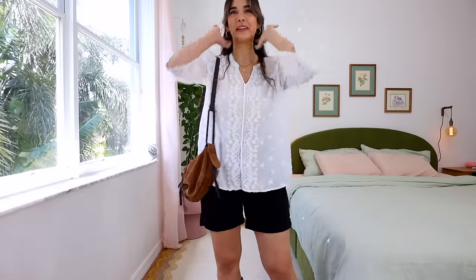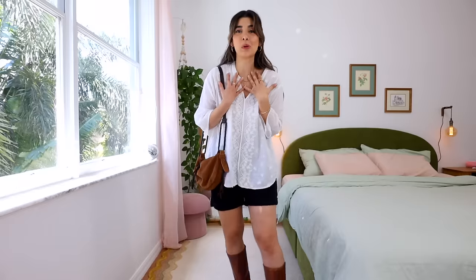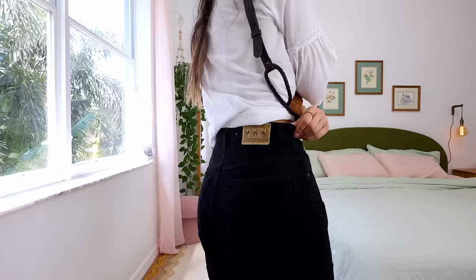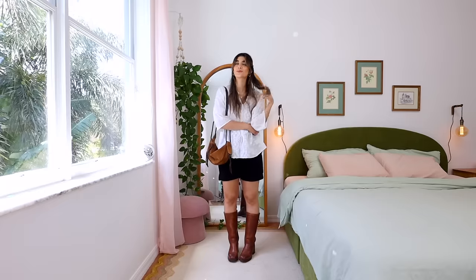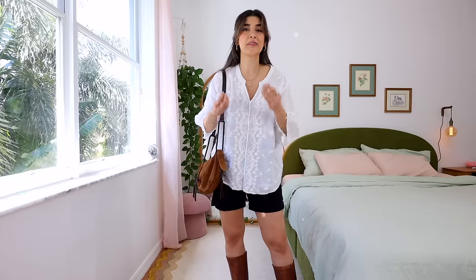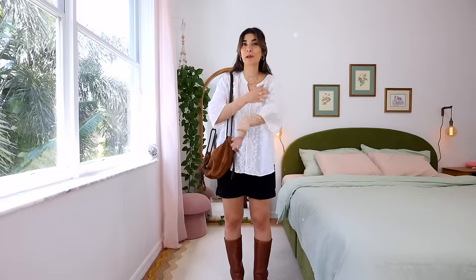A lot of these outfits will have similar characteristics — usually a bigger flowy shirt, some shorts or a skirt, and then boots. For outfit number two, starting with this eyelet lace top — I find it so pretty. I love the subtle flowy sleeves, and the eyelet lace just gives me a more feminine western vibe. It was $12.99 but green tag means half off. These black shorts are going to be my favorite new shorts — they roll at the bottom, perfect high-rise mom fit, from the brand Yukon Blue, only $3.99. The outfit is black and white, so I added the neutral colors through my brown tall boots and this bag which really goes with everything.